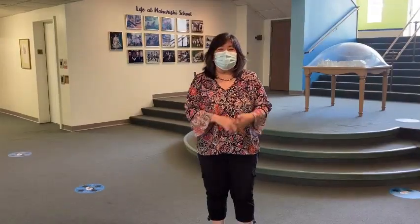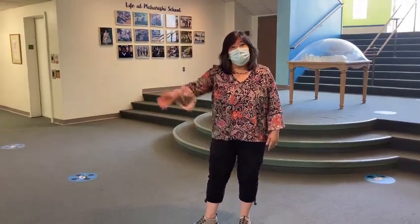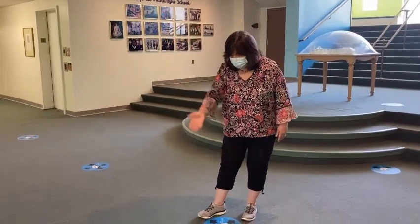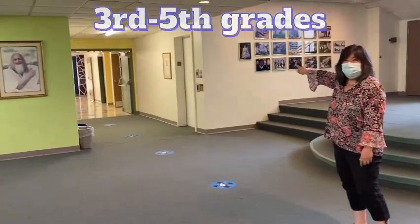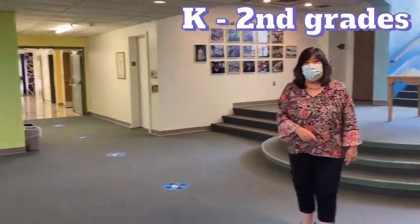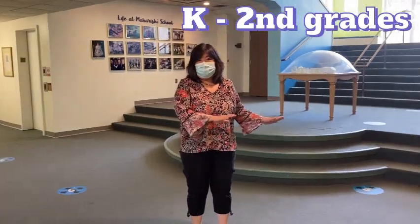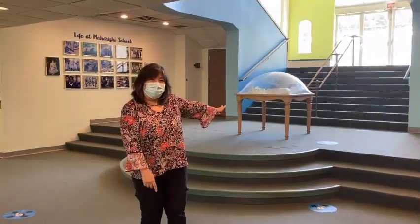Hi everybody, I'm Lynn Shirai, and I can't wait to see you on Tuesday. When you come into the front door, you're going to come to this dot right here. Third through fifth graders are going to independently go to the south stairwell and up to the second floor. Kindergarten through second grade will meet their teachers down here, and their teachers will take them up to their classroom using the center stairwell.